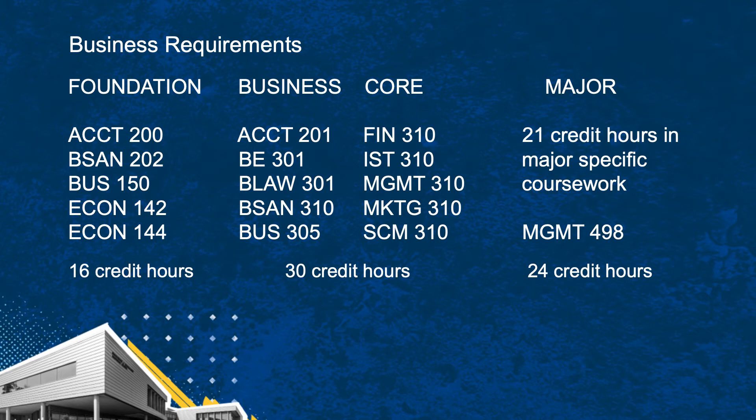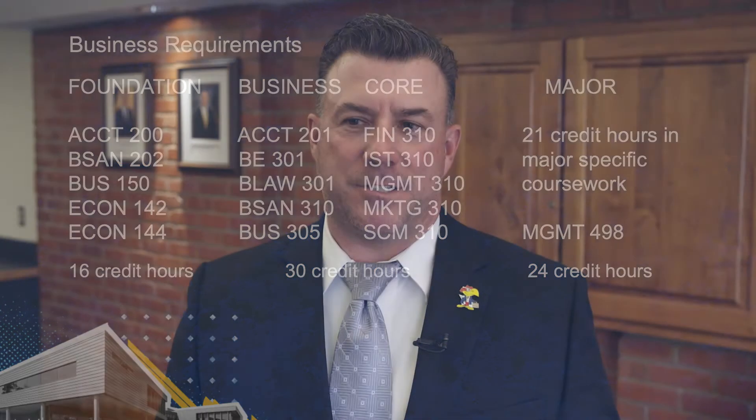Your very last semester, you'll take Management 498 — that's the capstone class. That class is going to divide you up into small groups of probably four to five students. Let's say you're the management expert — you're going to be paired with students from other majors, like Accounting, Finance, and Marketing. You five students are going to be experts in the field, and we're going to give you a real-life business case with real-life problems. As a group, you have to figure out what's wrong and present it back to class.